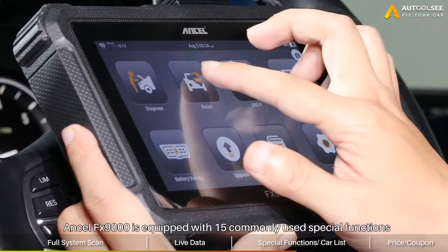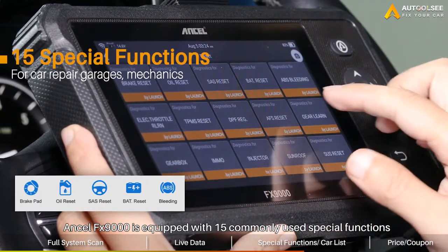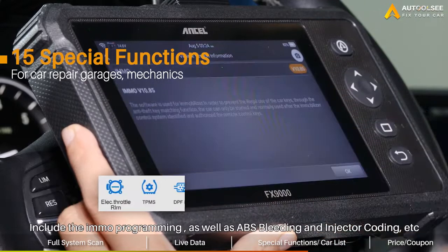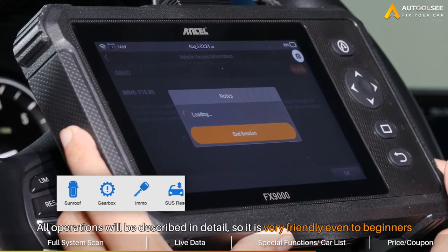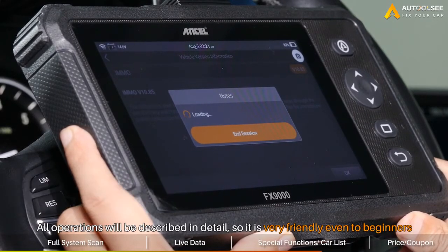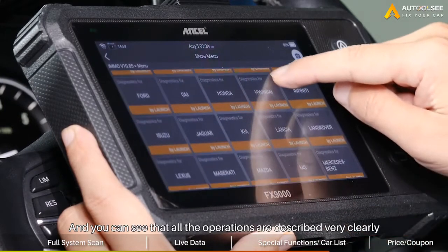Now let's take a look at the special functions. This scanner is equipped with 15 commonly used special functions, including IMMO programming, as well as ABS bleeding and injector coding. All operations will be described in detail, so it is very friendly even to beginners. You can see that all the operations are described very clearly.